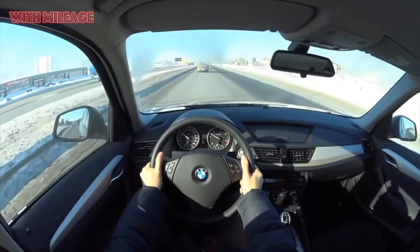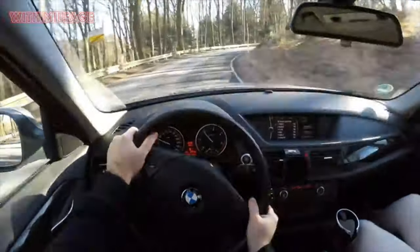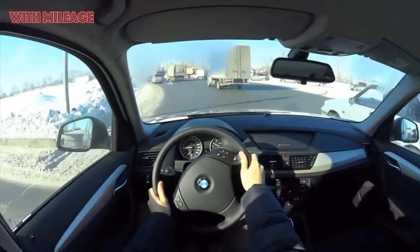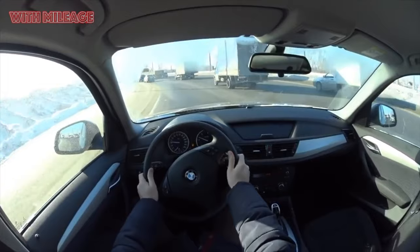It should not be surprising that there are many diametrically opposed reviews. The car is really not the easiest, and it is not always possible to guess its behavior. On one hand it goes well, on the other it requires a lot of money. The owners of BMWs are emotional people, so the reviews are often interesting but unprintable — both positive and negative. The X1 certainly knows how to evoke emotions.